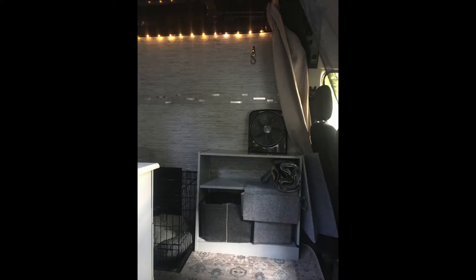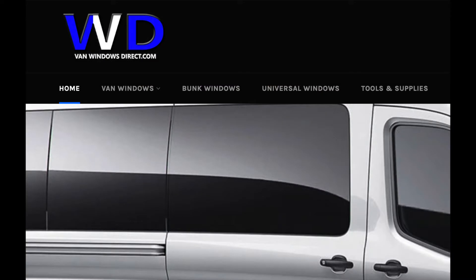After buying this van this summer, I did a temporary build — you can see a photo of it here. I took the van out west on a trip to Wyoming and Utah, and I just loved it. I really liked the way it drove.